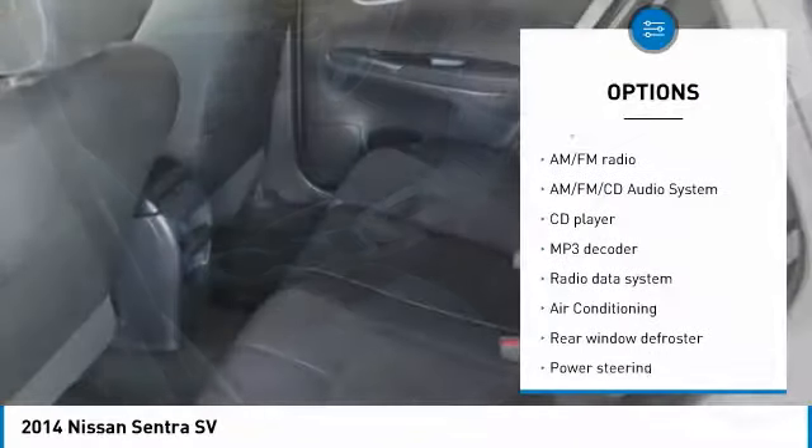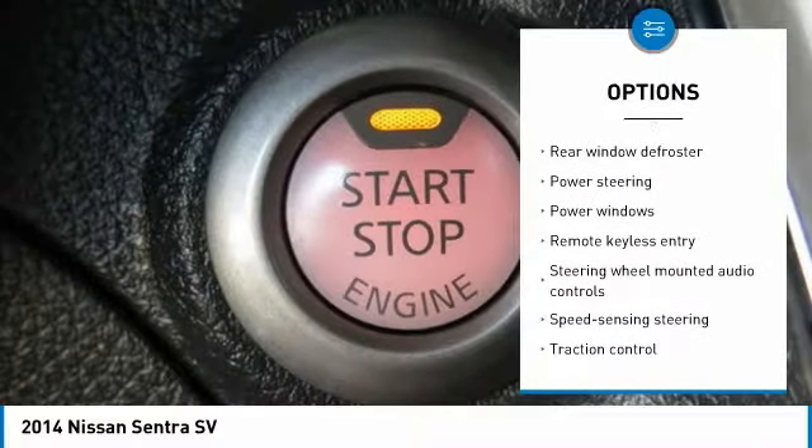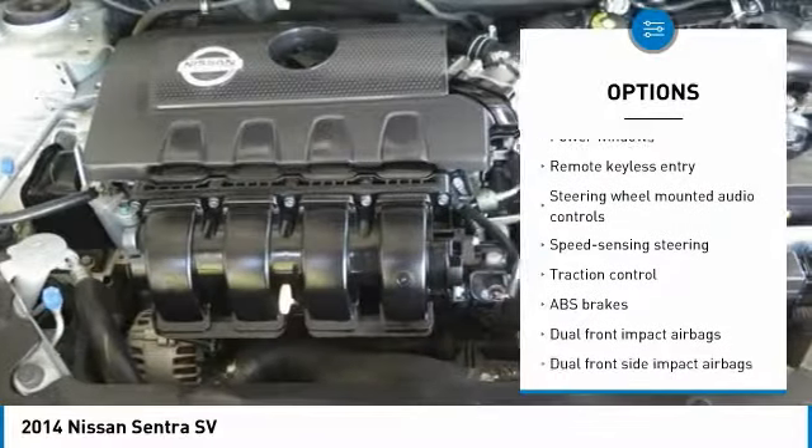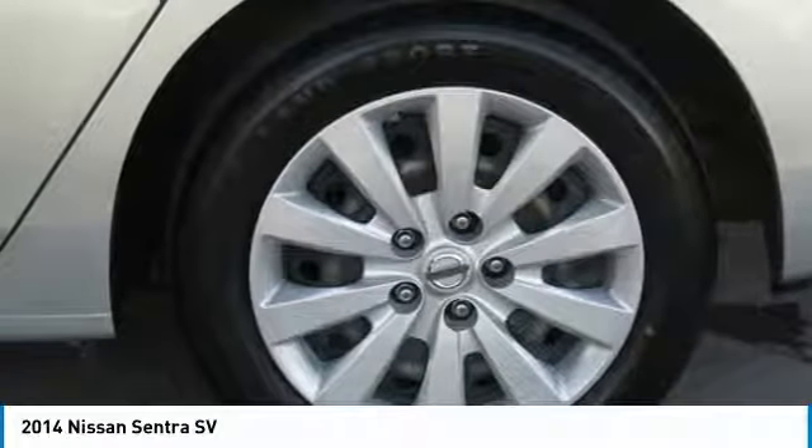Traction control, dual airbags, air conditioning, power steering, AM FM stereo with CD player, power security system, rear window defroster, trip computer, and power windows.